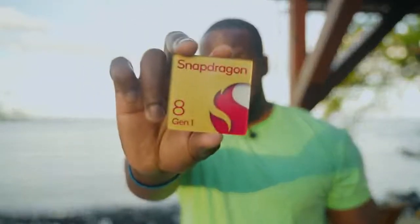I'm excited to show you something awesome, guys. That is the brand new Snapdragon 8 chipset.